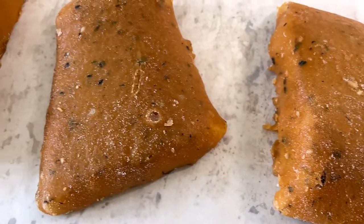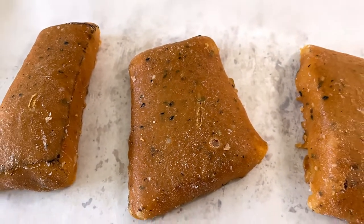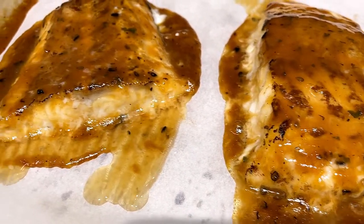We put three of the cods on a pan and we're going to put these in the oven to cook. So we took the cods out of the oven.